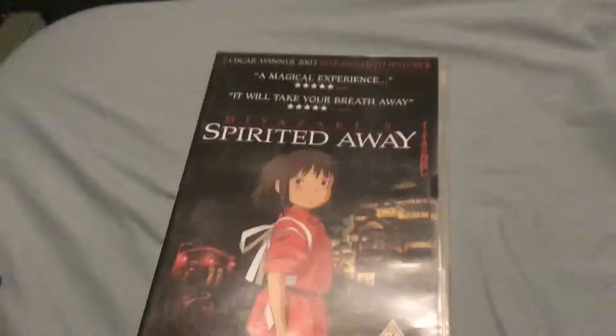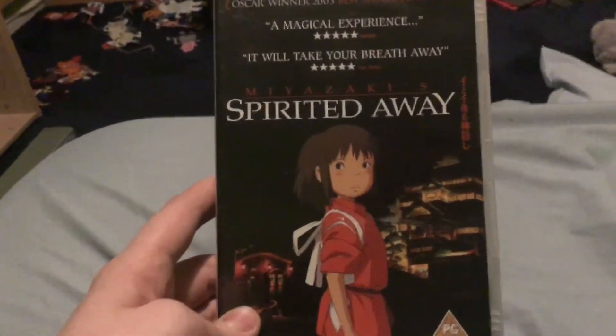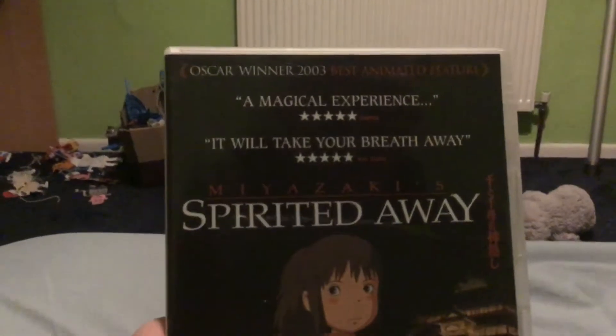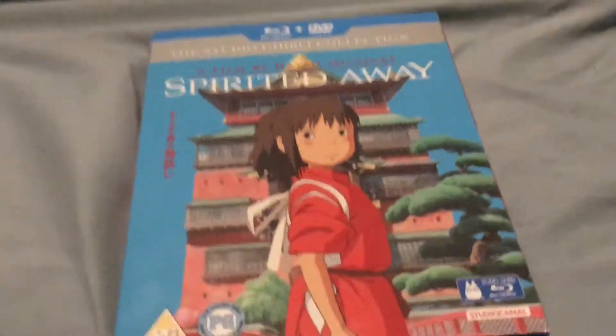So here's the DVD. It's got a picture of Chihiro on the front and there's the bathhouse place in some worlds. It's got 'Oscar winner best animated feature', 'a magical experience' from Empire, and 'it will take your breath away' from The Times. It's got the film's title in Japanese, like it is on the Blu-ray version.